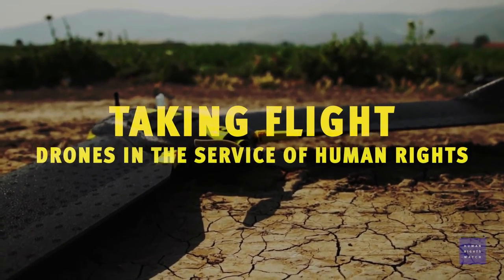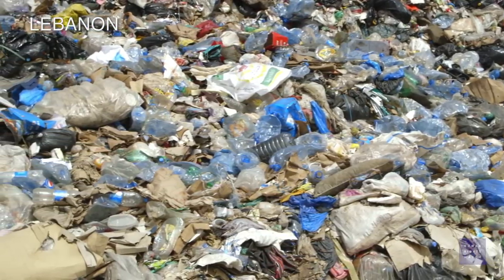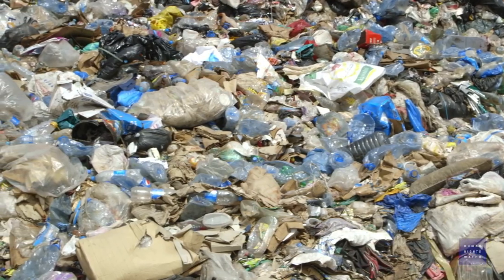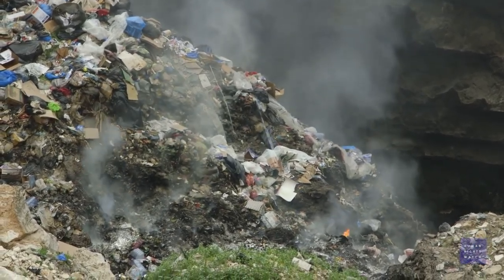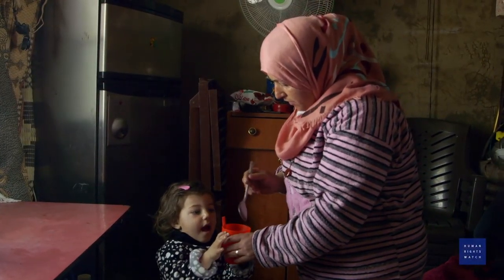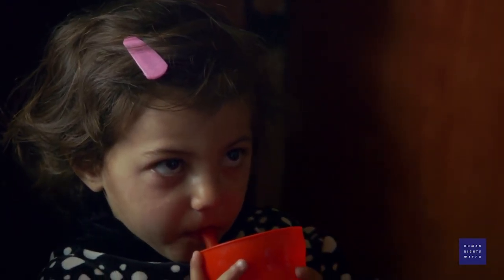Behind me you can see one of over 800 open dumps in the country, and one of the many dumps where uncontrolled burning of trash continues to happen. Residents told us that they've been suffering from respiratory problems, allergies, skin diseases, and real concern and fear about how their kids are going to grow up.